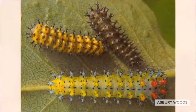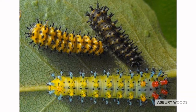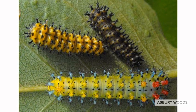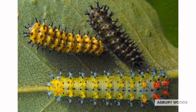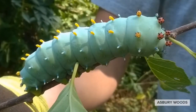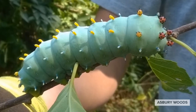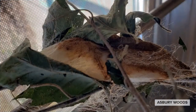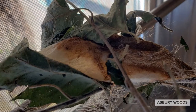Each larval stage lasts about one week as the caterpillar grows and changes from the small black caterpillar to a yellow-green color and then a blue-green color with blue, yellow, and orange points. When the larva is full grown, it can be four to four and a half inches long, or a little bit longer than an adult pointer finger.